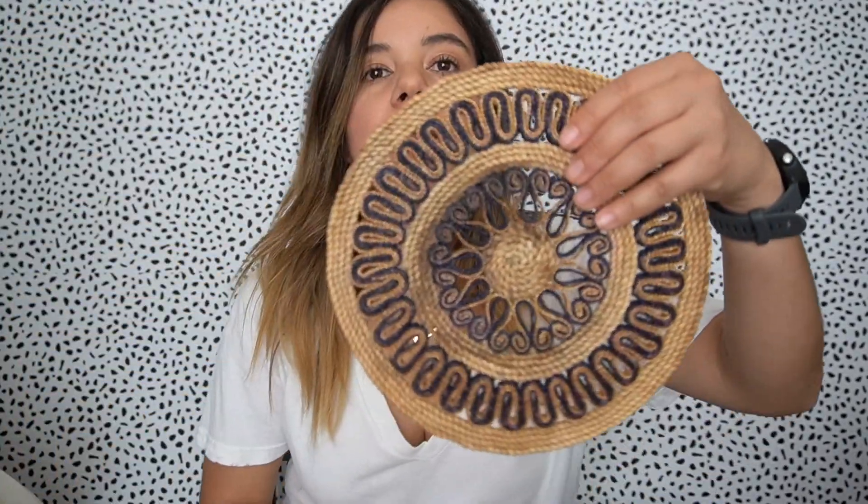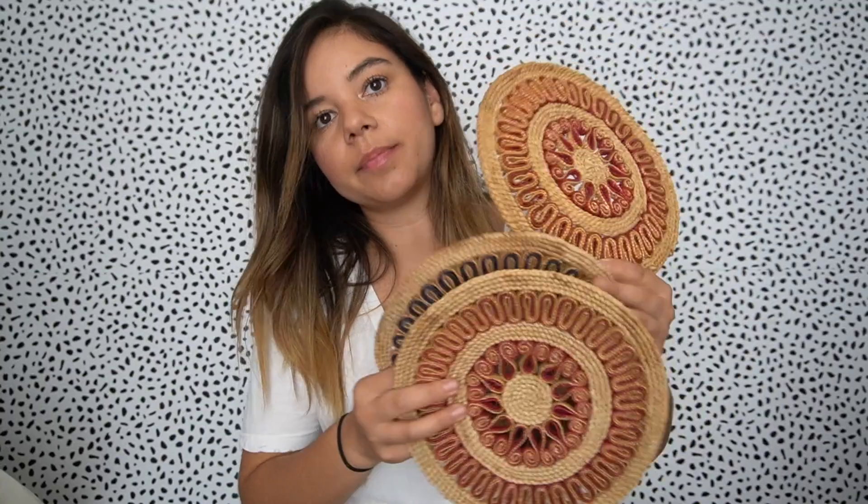Next I found these three trivets. Two are the same — they're natural wicker — and then there's a red one and a navy blue one. I thought these hanging on a wall would look so cute, and actually I am going to do that — put them on my wall. I just could not part with those.